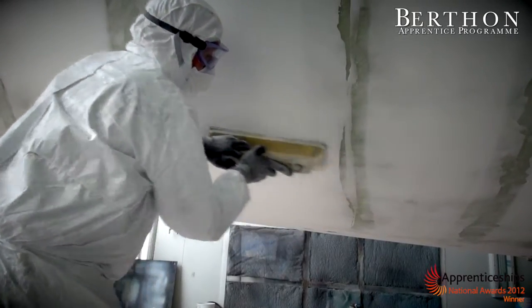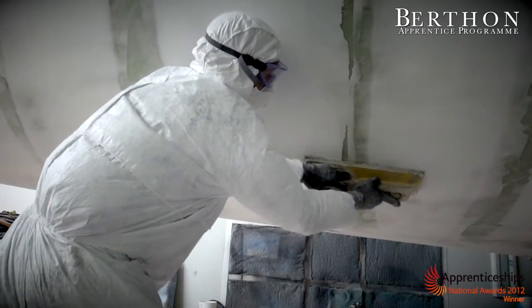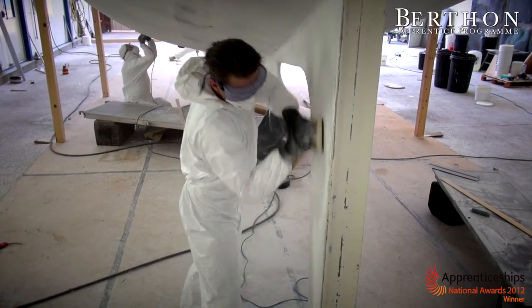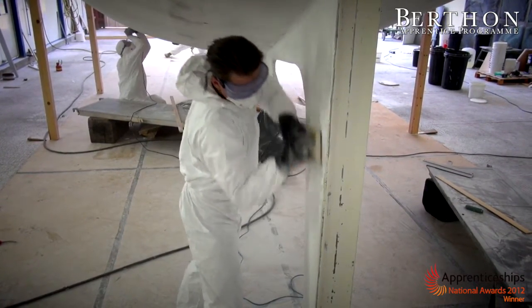The best thing about working at Burfin is the different types of work, working from the marina to MOD boats. One day you can be working on a 34-foot Victoria wooden boat and the next day you can be working on a steel police boat.